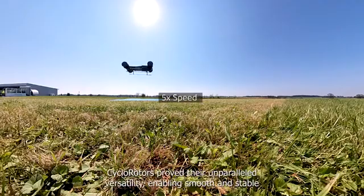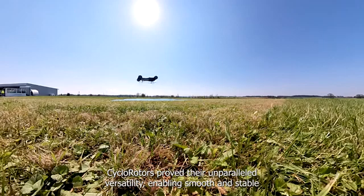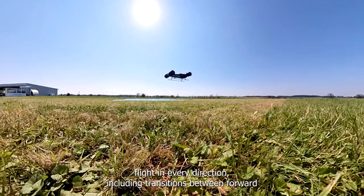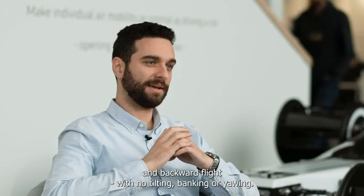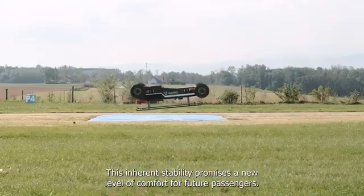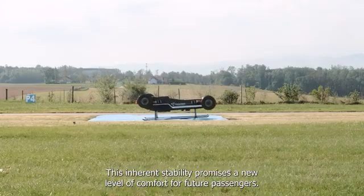Cyclo-rotors proved their unparalleled versatility, enabling smooth and stable flight in every direction, including transitions between forward and backward flight with no tilting, banking, or yawing. This inherent stability promises a new level of comfort for future passengers.